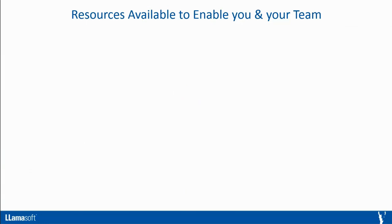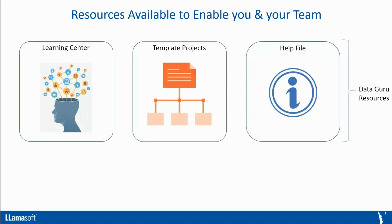To highlight all the resources available in DataGuru: there's the Learning Center, which contains a large repository of video content; the library of pre-built template projects; and the help file. Llamasoft can also provide further assistance if you need it.